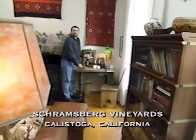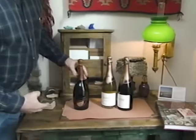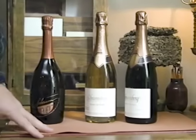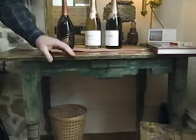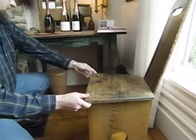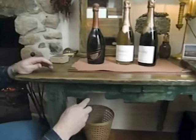This Napa Valley champagne is the proud achievement of Jack and Jamie Davies. Their Schramsberg label is highly respected here in the Napa Valley. They are also collectors of Southwestern antiques — this room is filled with them. I love this chair; it couldn't be simpler — it's just made from pine boards. This desk shows elements of Southwestern design with these cutouts.